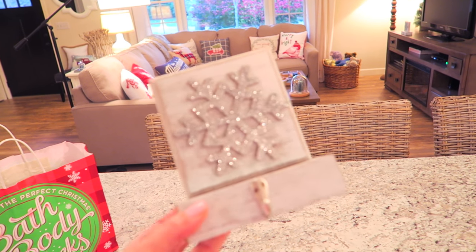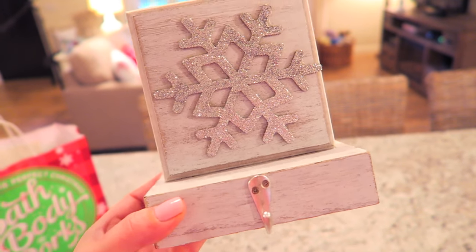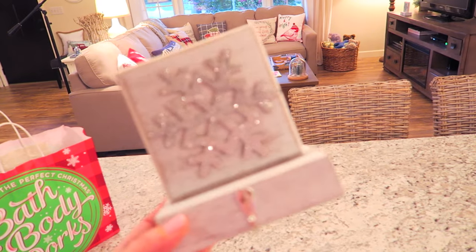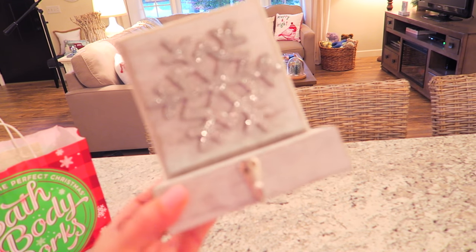I also picked up a couple of these stocking holders from the Dollar Spot at Target. I thought these were so sparkly and pretty so I ended up getting two — I got this one and then I also have another one sitting over there on my TV stand. I think these are so beautiful and I love the way the glitter looks with the natural wood.